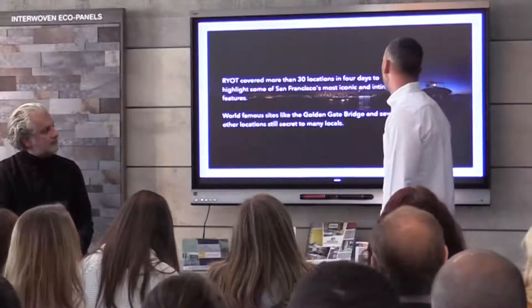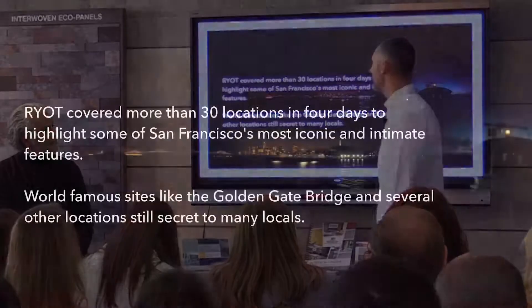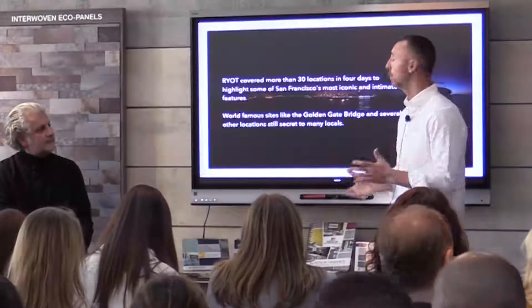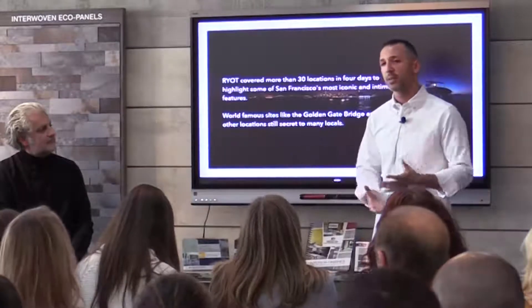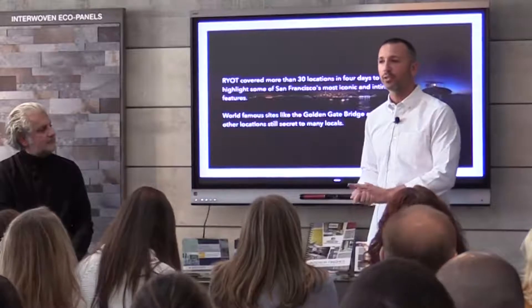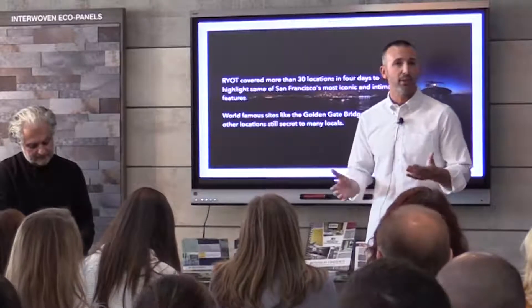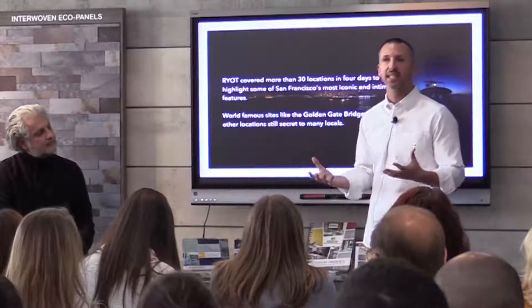In order to do that, we had a crazy production timeline — we were obviously trying to reach the opening of the store in July. We shot 30 locations in four days with an incredible crew around the city. We used some specialized technology prior to this and shot at all the iconic locations, but we also talked to a lot of locals and figured out secret spots around the city that even people who'd been there their whole lives might never have experienced.